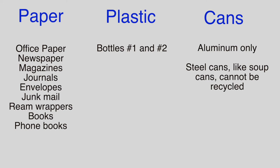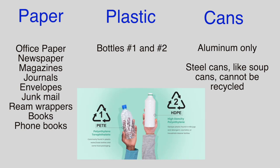Only clean paper materials can be recycled, for example office paper or newspapers, as well as plastic bottles number one and number two, and only aluminum cans. Steel cans like soup cans cannot be recycled.